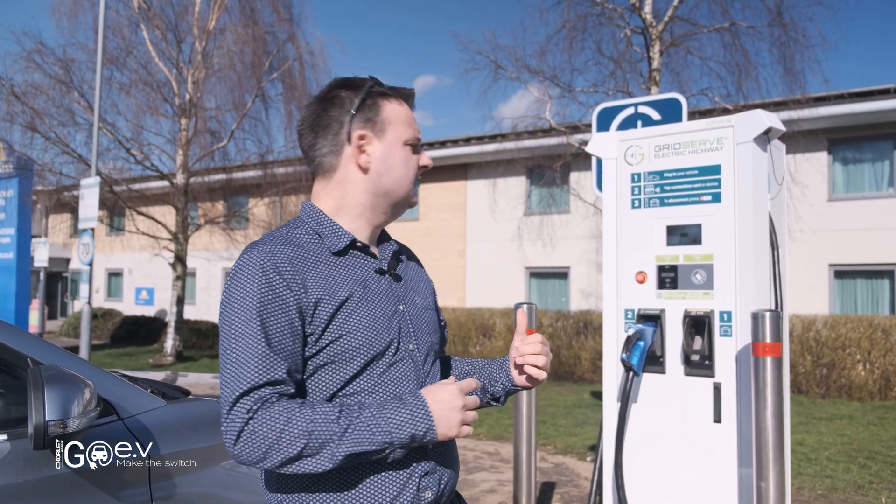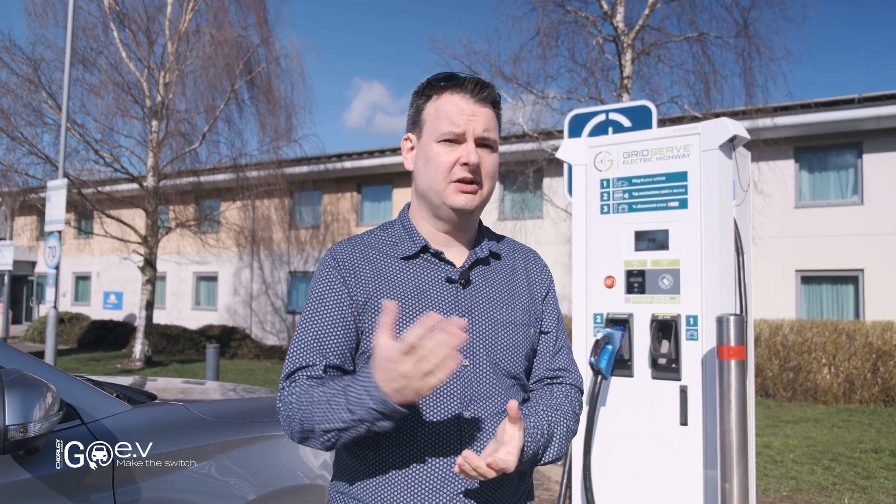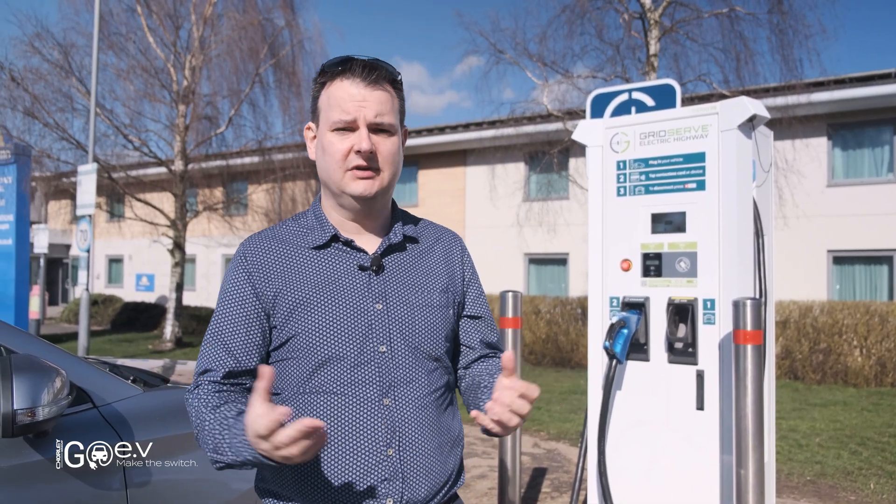We're going to charge to 50% — we're at 46% now — and then set off to GridServe's Rugby motorway services. They've got 12 rapid chargers there, some of which can charge up to 350kW, so we'll see if we get a better charge rate and report back.